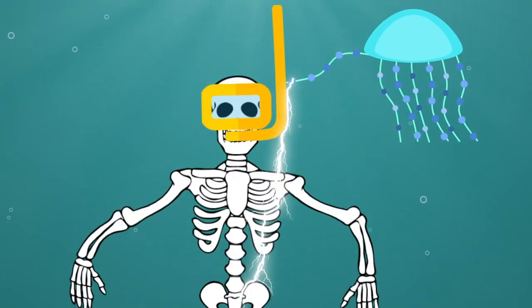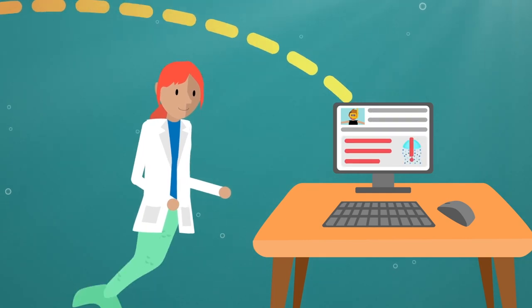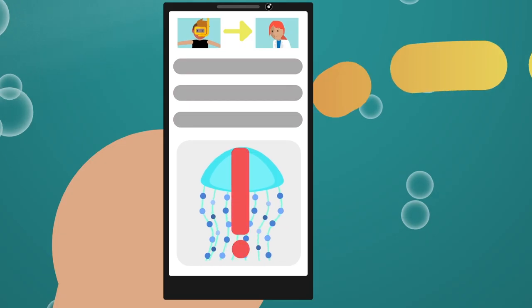If the need arises, release your health data to any provider with internet access, no matter where you are.